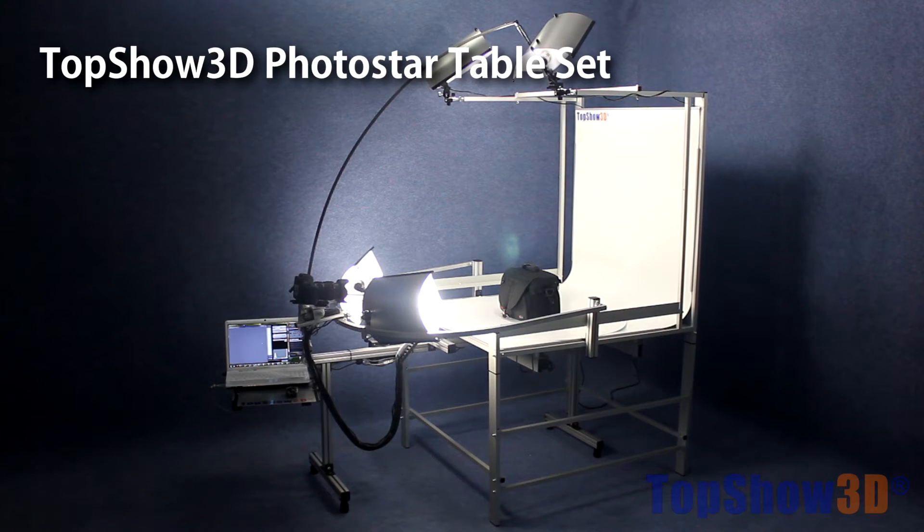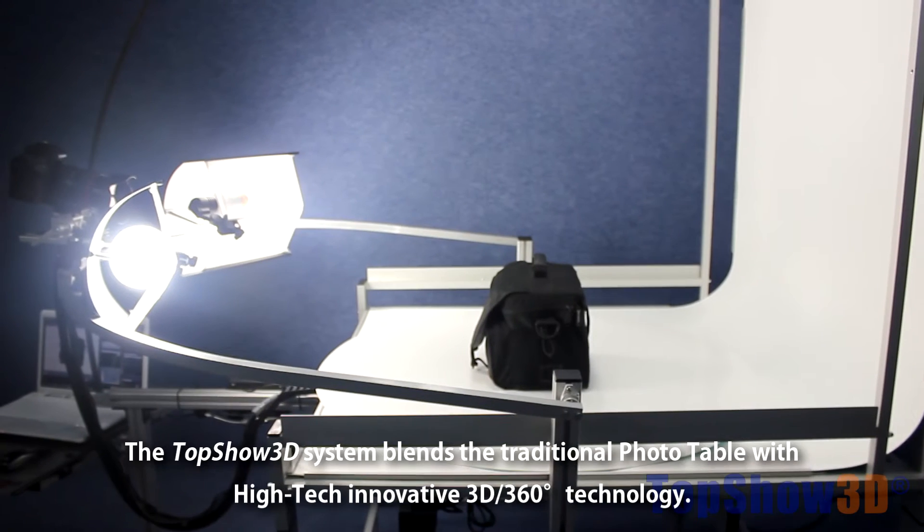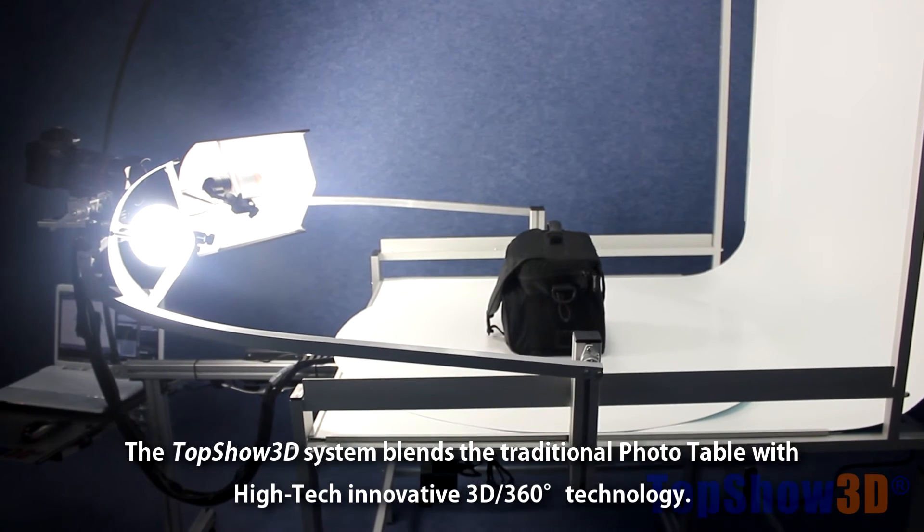The TopShow 3D photo star table set blends the traditional photo table with high-tech innovative 3D 360-degree technology.